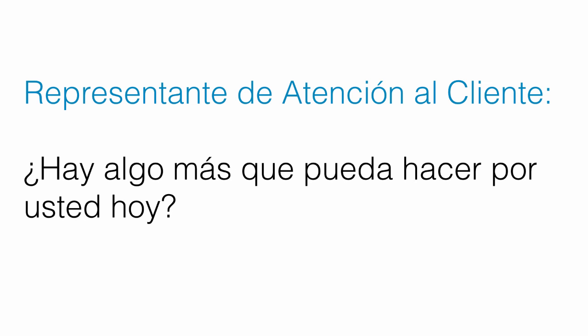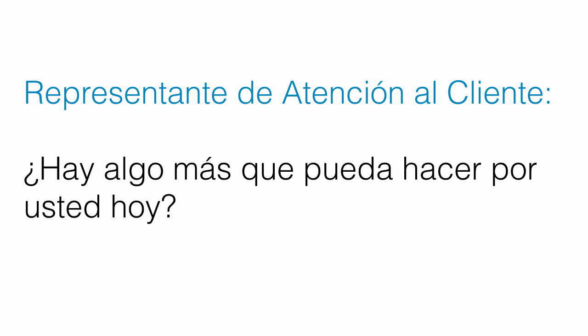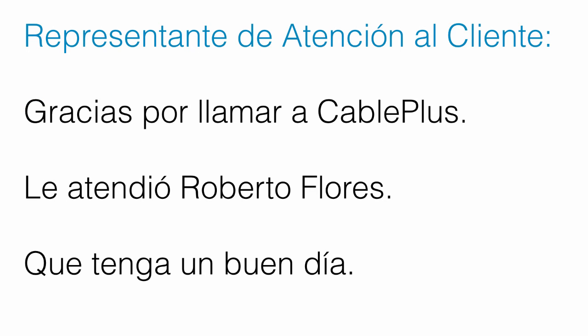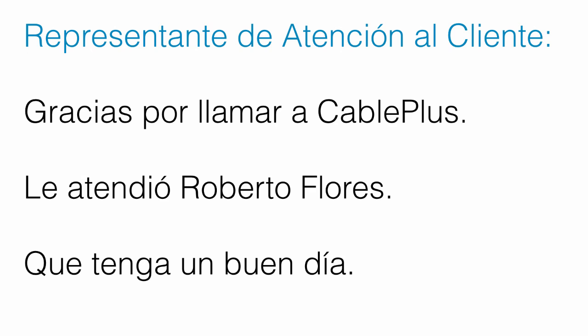¿Hay algo más que pueda hacer por usted hoy? — Is there anything else I can do for you today? — ¿Hay algo más que pueda hacer por usted hoy? No, eso era todo. Muchas gracias. — No, that was all. Thank you very much. — No, eso era todo. Muchas gracias. Gracias por llamar a Cable Plus. Le atendió Roberto Flores. Que tenga un buen día. — Thank you for calling Cable Plus. This was Roberto Flores on the phone. Have a good day. — Gracias por llamar a Cable Plus. Le atendió Roberto Flores. Que tenga un buen día. Gracias. Adiós. — Thank you. Bye. — Gracias. Adiós.